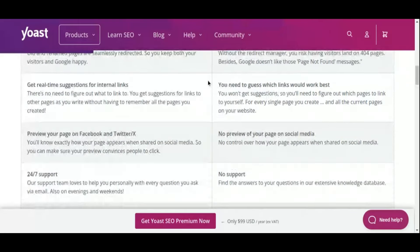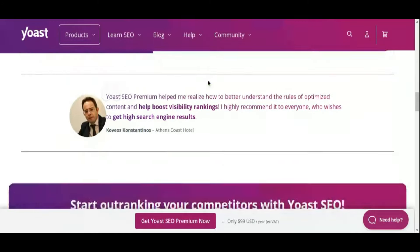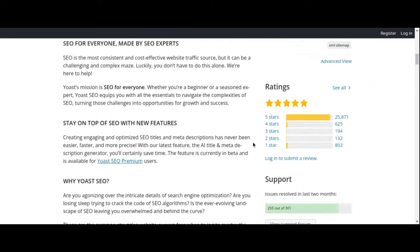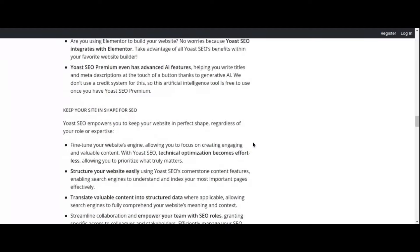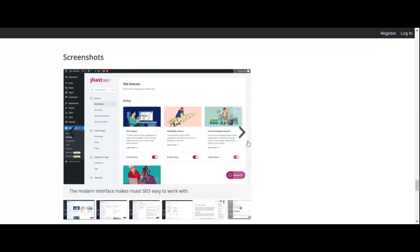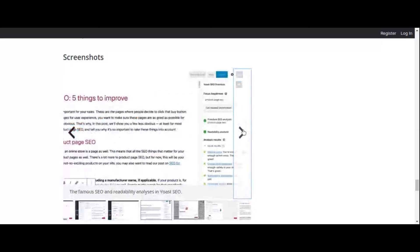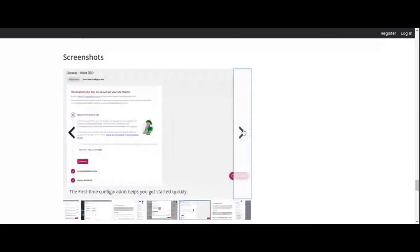Yoast SEO is more than just a keyword optimization tool — it's a holistic approach to SEO covering all aspects of on-page optimization. Its built-in XML sitemap functionality ensures that search engines can crawl and index your site effectively, while its breadcrumb feature enhances navigation and user experience. With Yoast SEO by your side, you can confidently navigate search engine algorithms and drive targeted traffic to your WordPress website.